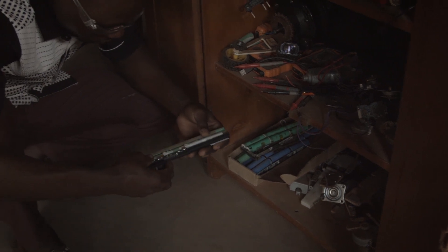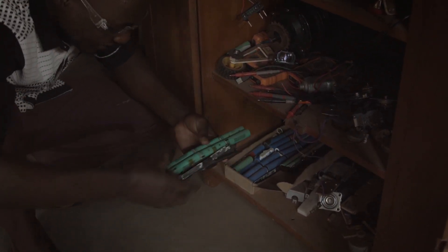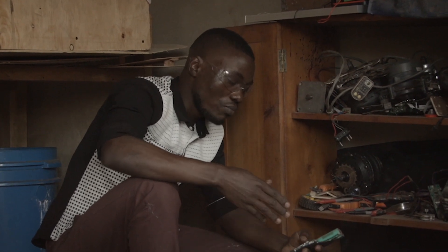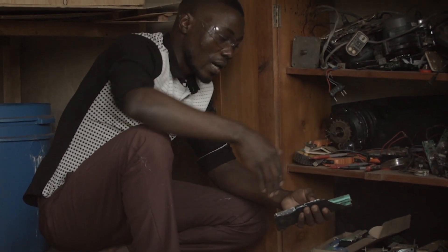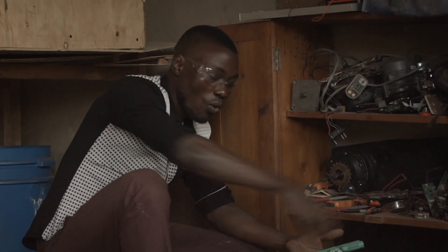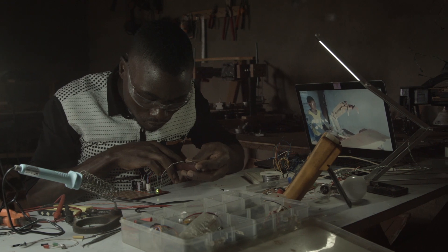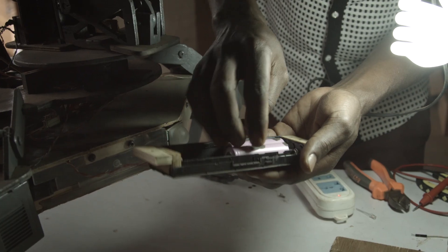I also collect dead laptop batteries. When your laptop battery is down, it doesn't mean the whole battery pack is dead — it could be one of the cells that is down, and the battery management system considers the whole pack as failed. So I take them apart, test them individually, find those that are still working, and use them in my projects.